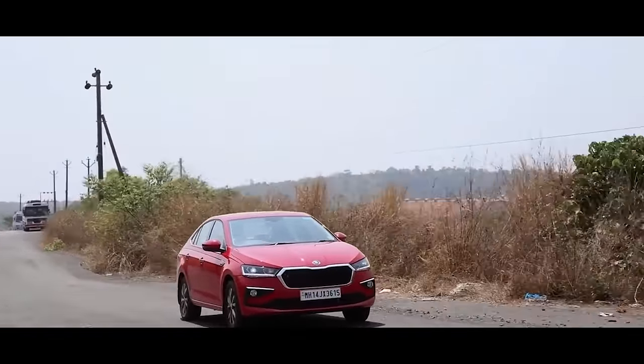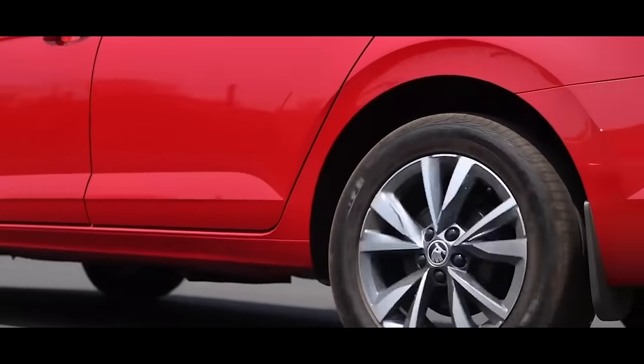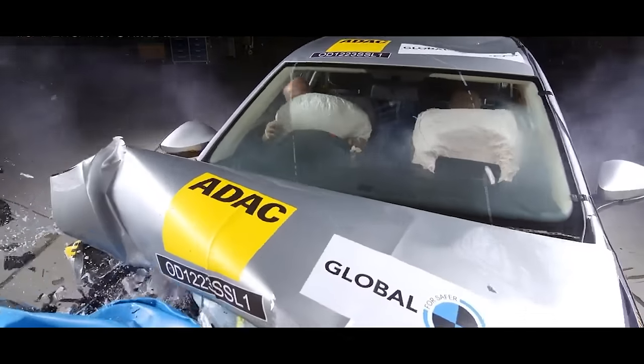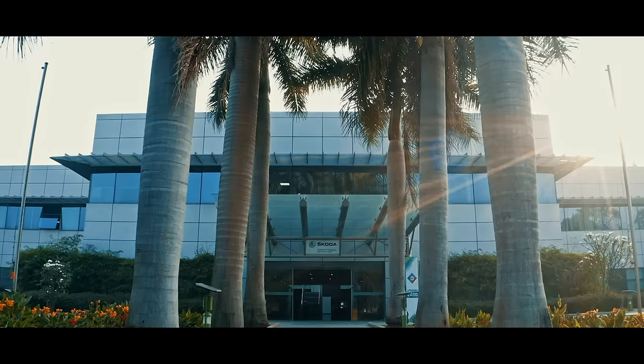The ESC will always help you keep the car under control. But is that enough? Certainly not! If the first line of defence gets penetrated, you need an even stronger wall of defence, and that needs to be built from ground up.